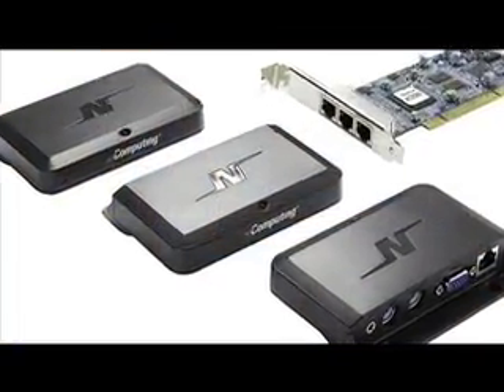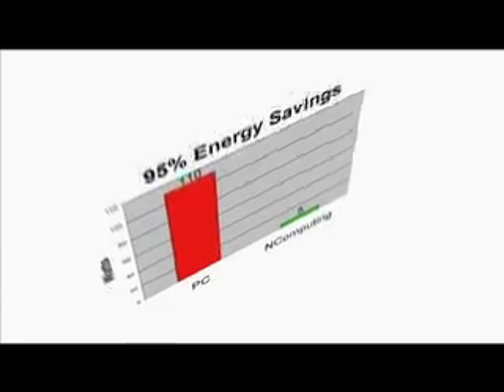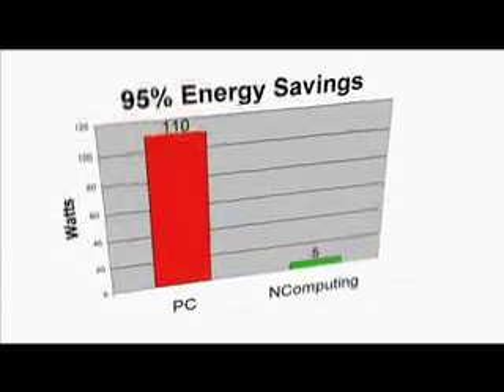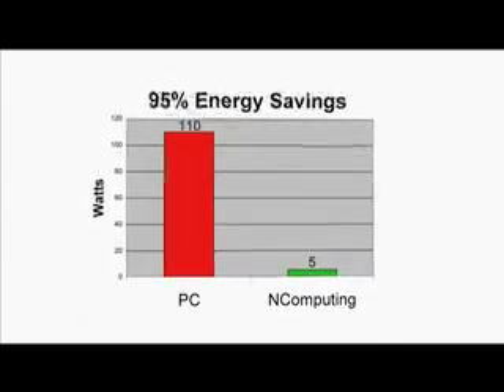The savings don't stop there. Because NComputing access devices have no moving parts, they're highly reliable, and so you can expect your support costs to plummet. And because they use between 1 and 5 watts, you'll save a bundle on electricity and even on air conditioning costs.